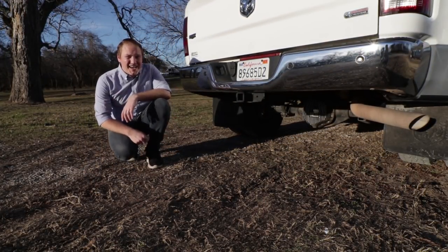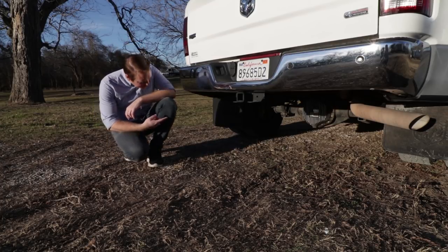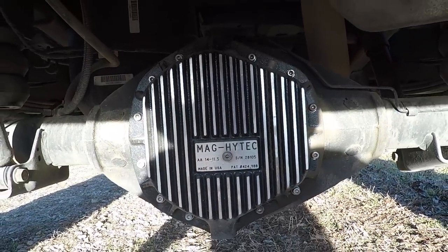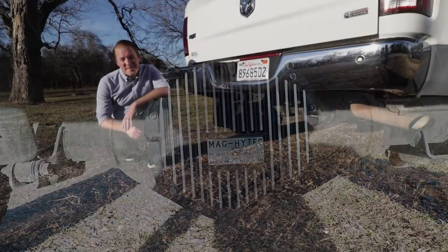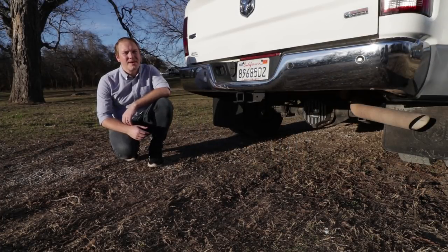The Mag Hi-Tech rear differential cover allows us to utilize the drain plug for easier fluid changes, and the machined heat-sink fins cool the differential fluid while we're towing, which is a big plus.